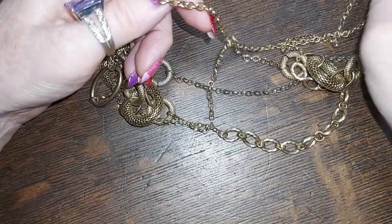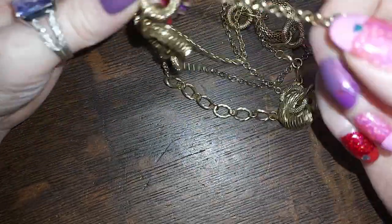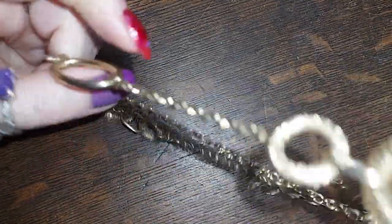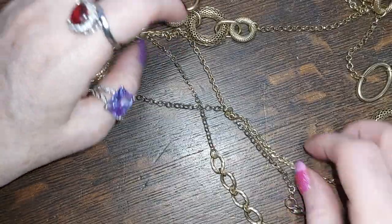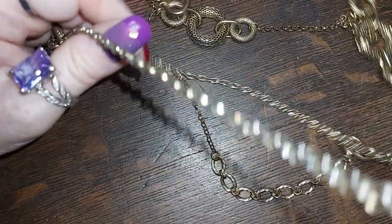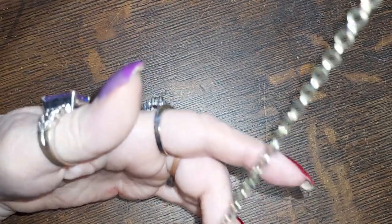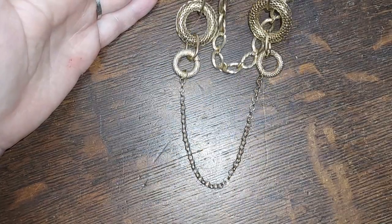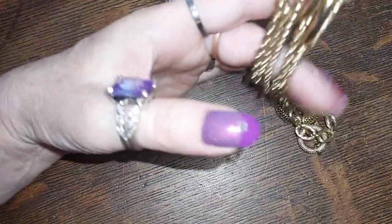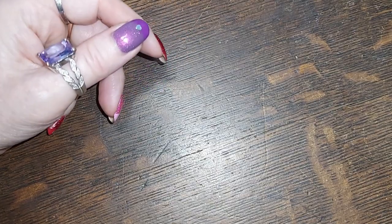Three strands — three strands. So we have three strands, very nice. It's a nice weight too — that's a good one for three dollars.